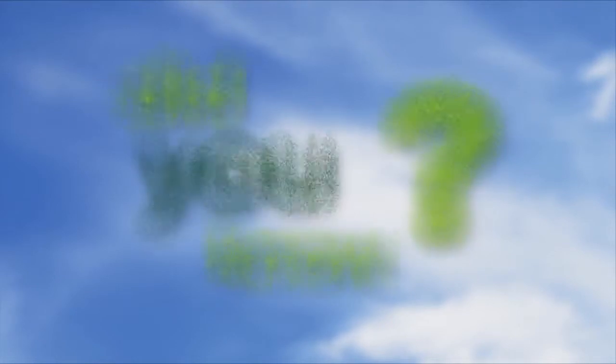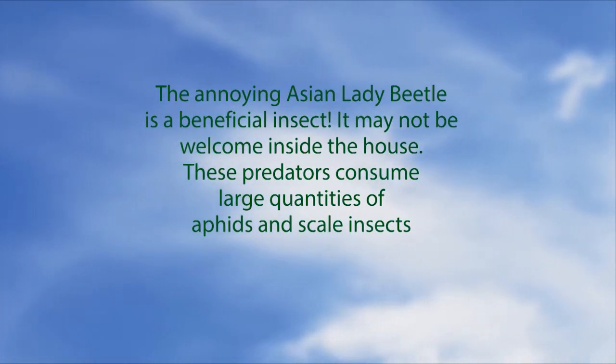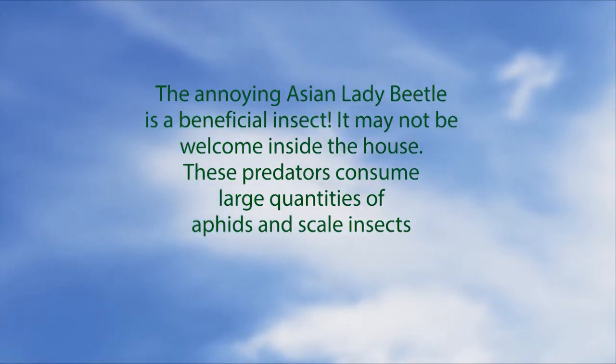Let's go to our next segment, which is Did You Know? We're going to go to the phone lines now. Let's start with line two — Bob has a question for us about a maple.